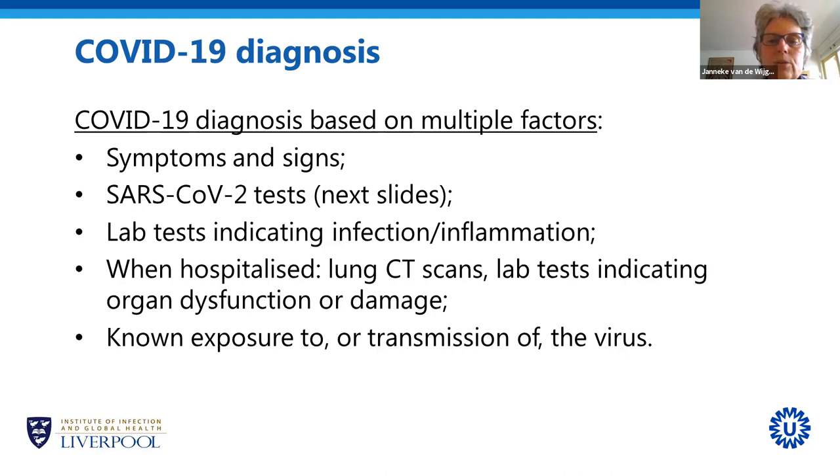This is more a measure of how seriously ill someone is. And of course, we will also take a history of the patients — whether they have been exposed to someone already diagnosed with COVID-19 or whether they perhaps transmitted the virus. For example, in a household where we see several cases of COVID-19, even when someone tests negative, we would still assume they have COVID-19 because their housemates have it.